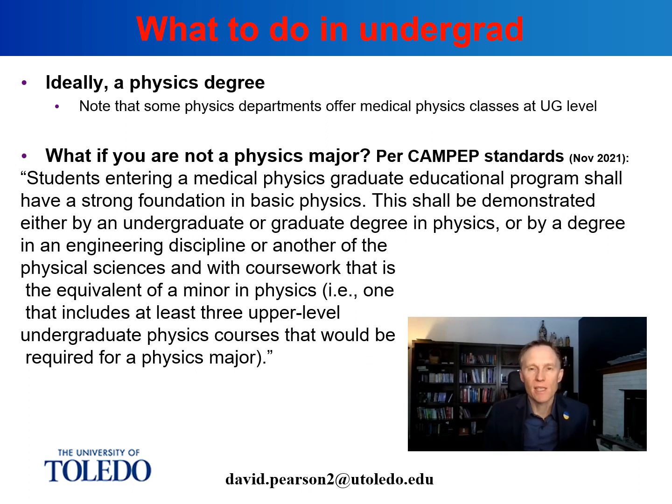In order to get accepted into a CAMPEP accredited graduate program, you will first have to complete a degree at an undergraduate level. Ideally this degree should be a physics degree, which will give you the best chance of being accepted into the majority of graduate programs in the US — but it does not have to be a degree in physics. You could, for example, do a degree in nuclear engineering and be accepted. The CAMPEP standards require that the applicant must have a strong foundation in physics, at least equivalent to a minor in physics.